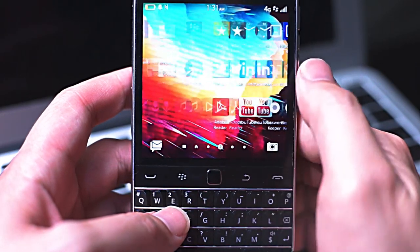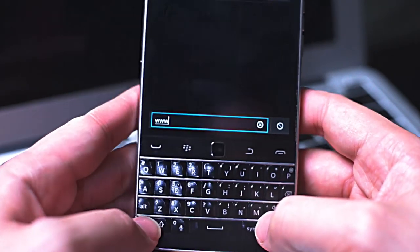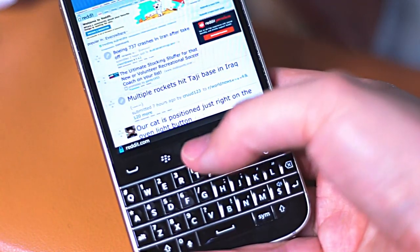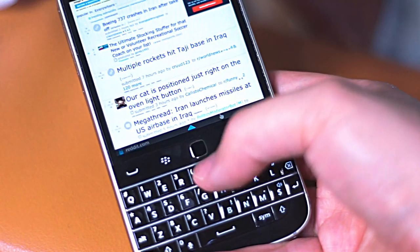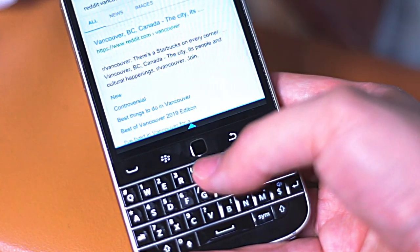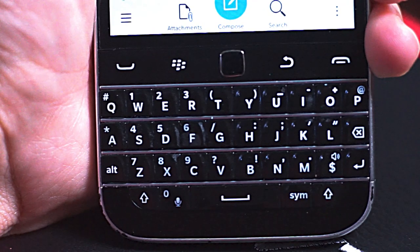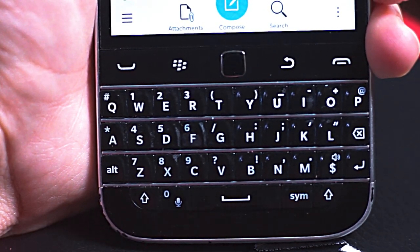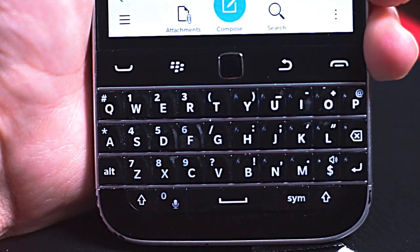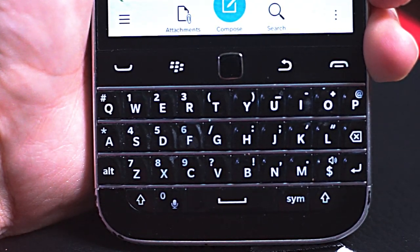Just look at this thing — you have four full rows of tactile typing goodness with alternative keys demarcated right on the keys, and on top of that, it's backlit, so you can always see what you're typing and you can actually feel it too. The highlights for me on the QWERTY keyboard are the very responsive and clicky spacebar, the symbol button next to the spacebar to access symbols not found on the QWERTY keyboard, and next to that a full key dedicated strictly to voice-activated functions — simply hold it down to activate voice typing and other functions found within the BlackBerry OS.